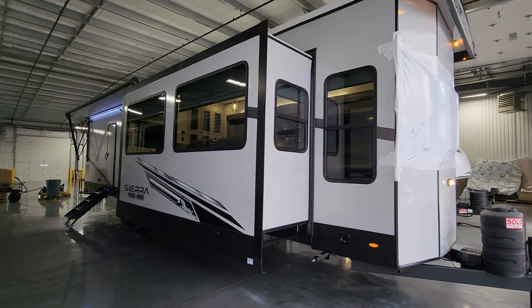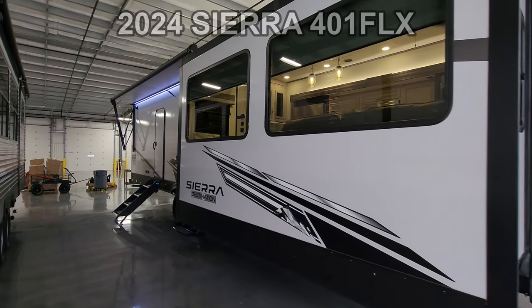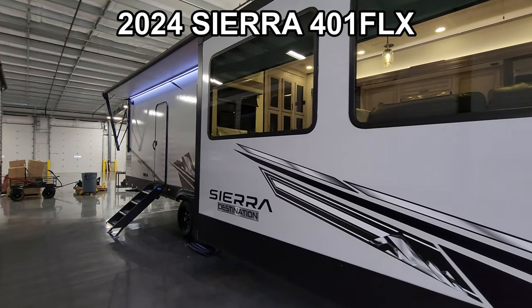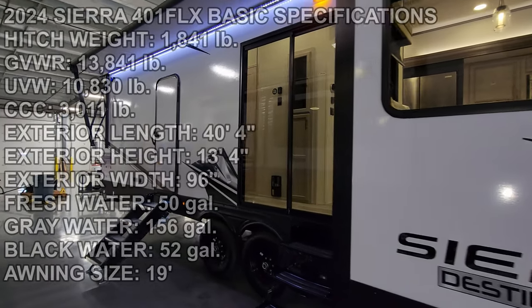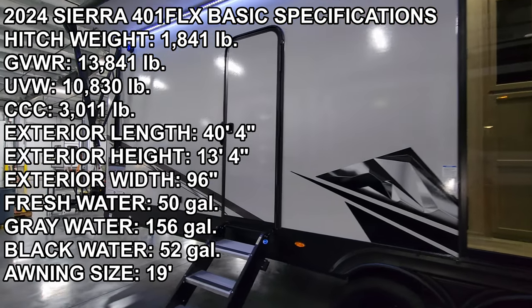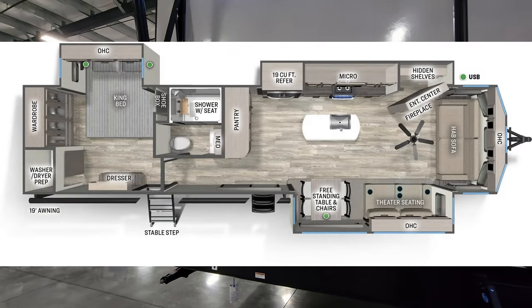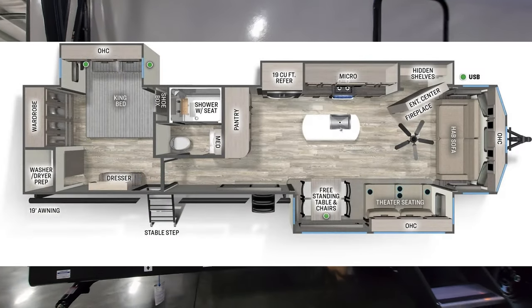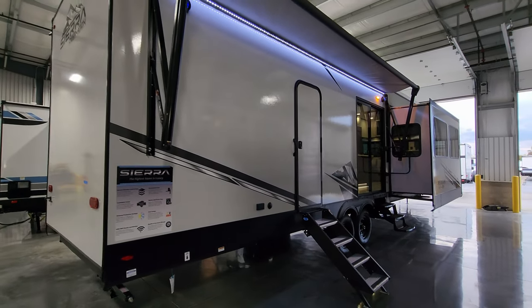Hey everyone and welcome to another All About RVs video tour. Today we're taking a look at a brand new 2024 Sierra 401 FLX destination trailer. This is a front living room, rear bedroom model. We're going to take a few minutes, walk you through the inside and outside of this destination trailer and kind of show you what this thing's all about.